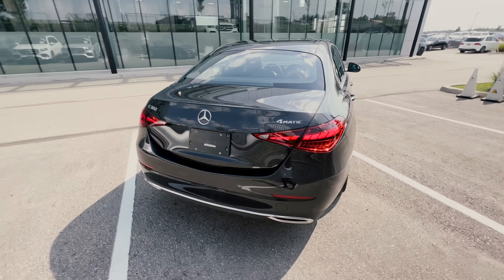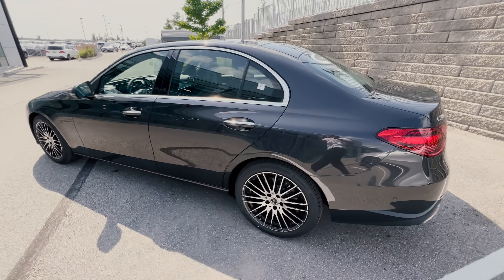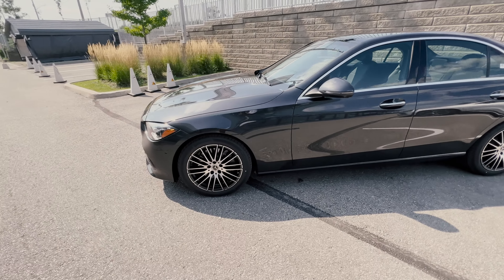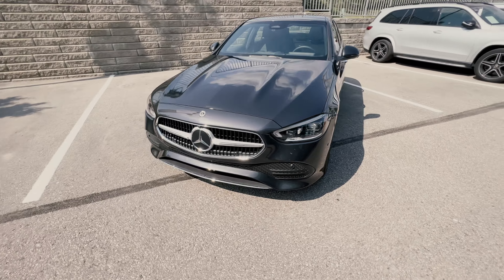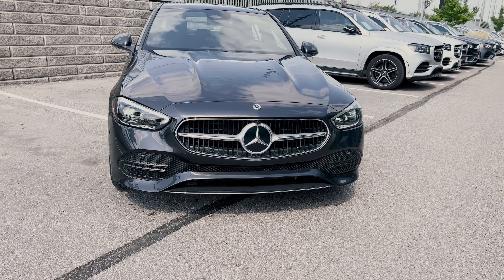With the premium package, this C300 also gives you traffic sign assist and the 360 cameras. But if you require even more safety features, you definitely want to get the intelligent drive package.